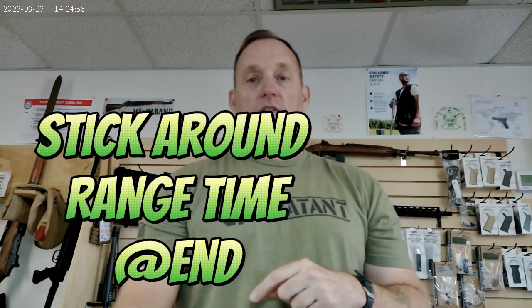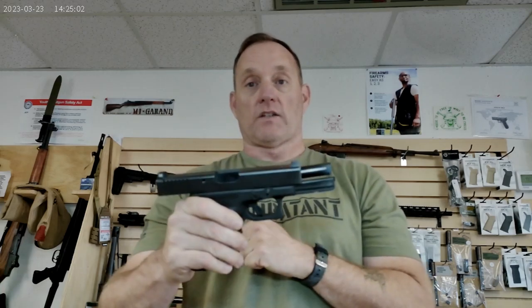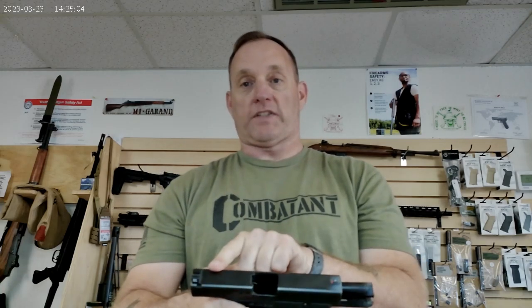Now that's out of the way. So today's White Wednesday is going to be on this chonky girl right here. It's going to be the Glock 21 Gen 3 — no optics cut, with finger grooves and a 13-round .45 ACP magazine.